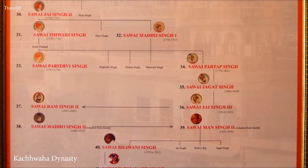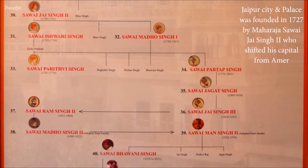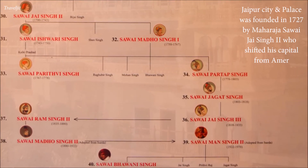The audio guide informs us that the city of Jaipur and the palace was founded in 1727 by Maharaja Sawai Jaisingh II, who shifted his capital from Amer.